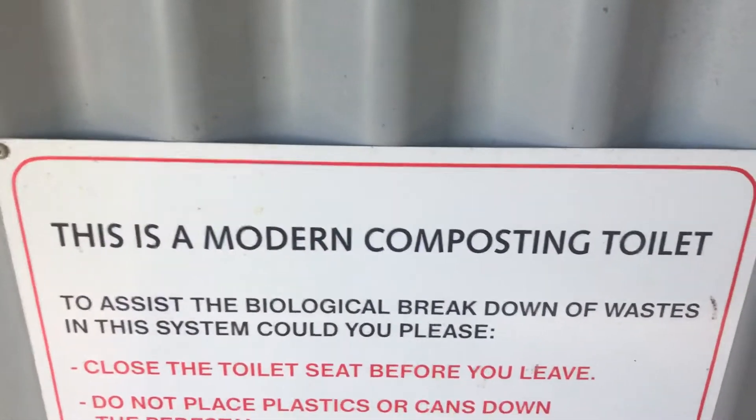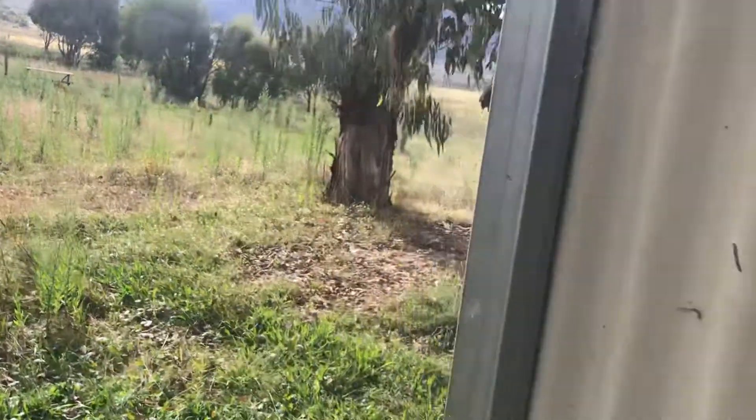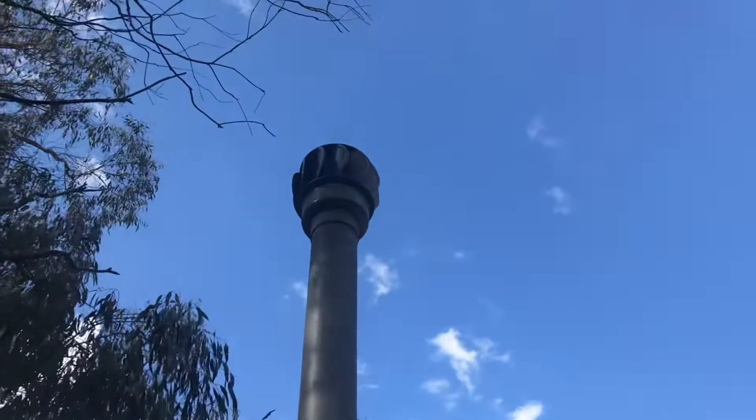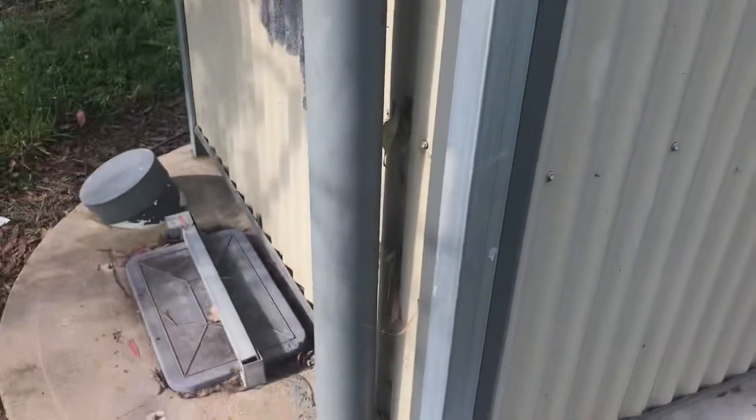It says this is a modern composting toilet. I'll show you the back of it now. The reason why I say please keep the seat closed is because you have a ventilation fan right here — that's where the bad air comes out. So that's why I say please keep the seat closed, so the bad air can go out the ventilation pipe.